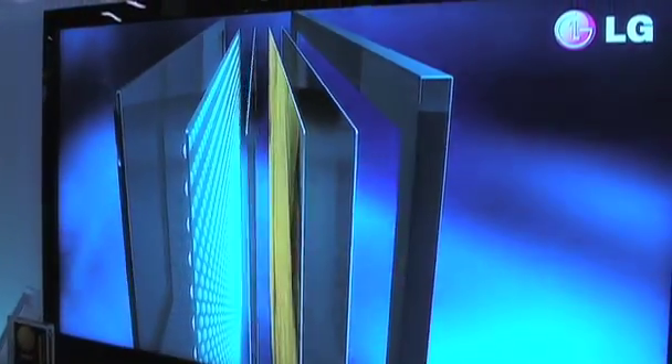At yesterday's press conference, we learned that thin is definitely in, and we saw a bunch of LED TVs. I'm here with Bob from LG, who's going to tell us a little bit about this product. Good morning.